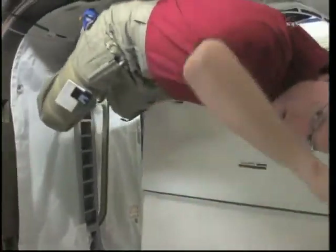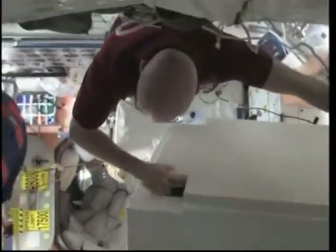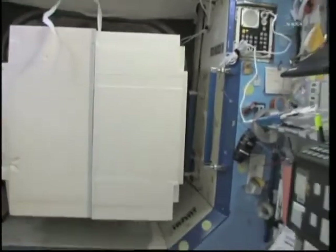This is Robonaut being introduced to his new home aboard the space station. He's very big. Hopefully he won't take over. You can hear him knocking on the box. Watch your camera there, Nicky.